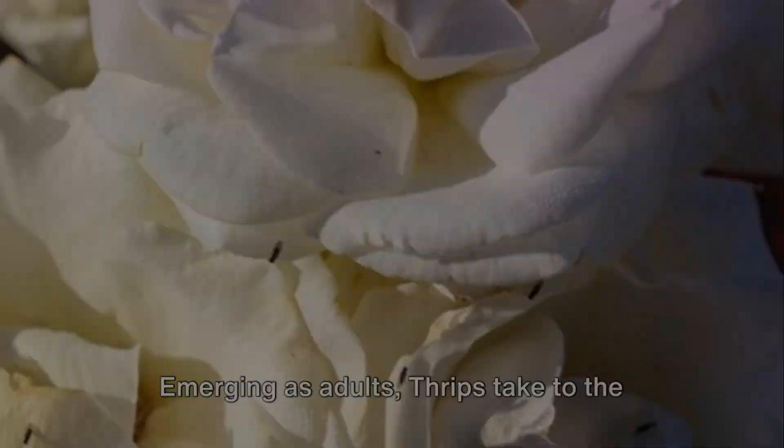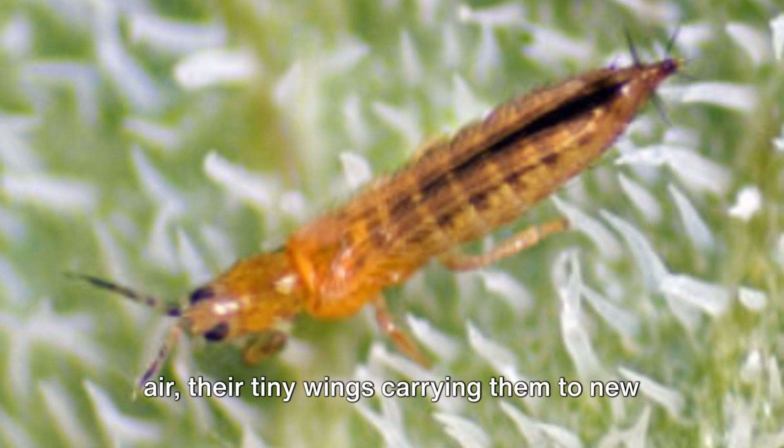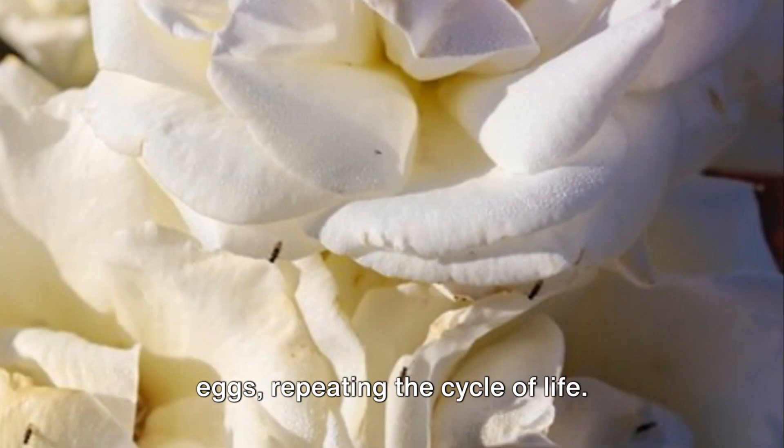Emerging as adults, thrips take to the air, their tiny wings carrying them to new plants and new territories. They continue to feed, mate, and lay eggs, repeating the cycle of life.